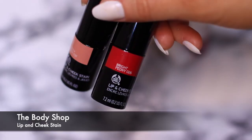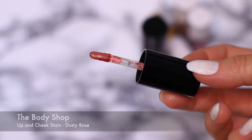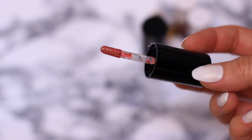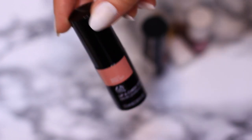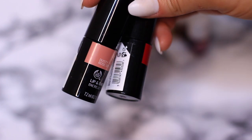Then I have the Body Shop lip and cheek stains. I love that there's one that has a rosy kind of glow rather than all those reds and oranges — this is Dusty Rose. Unfortunately, they discontinued it, which — Body Shop, bring this back, we need this. I don't want my cheeks to be red, I want them to be glowy.